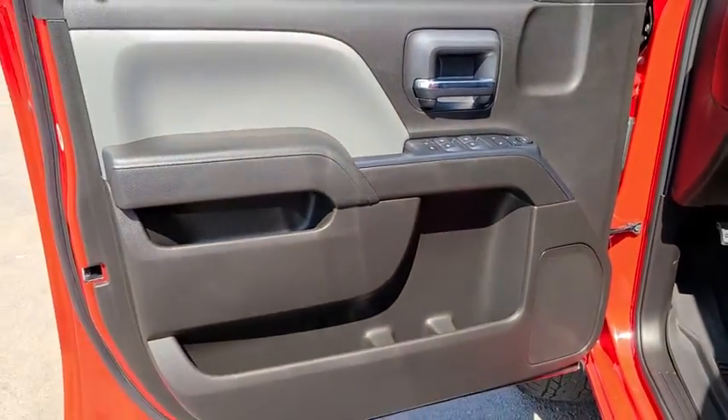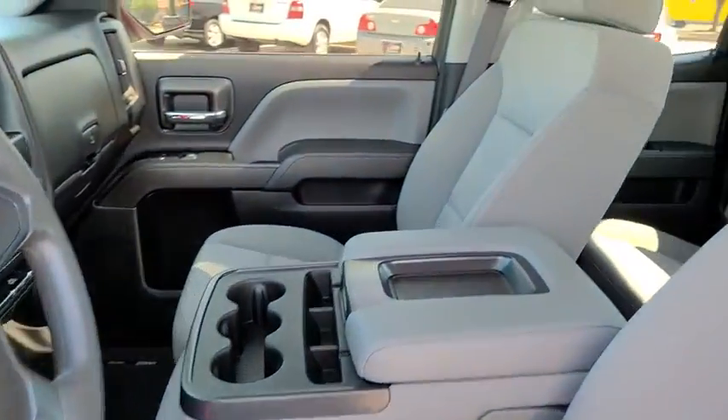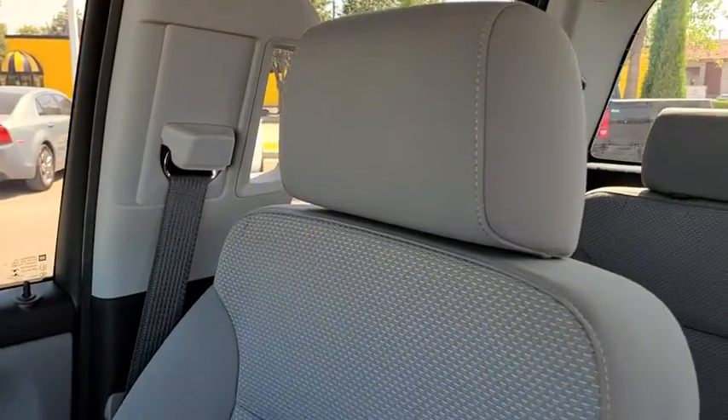Chrome wheels. This beauty is sure to make you the talk of the neighborhood, so call or drop in for a test drive today.